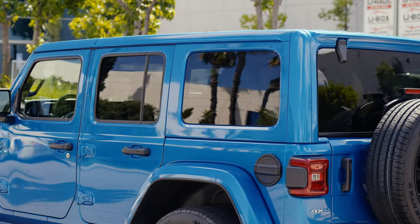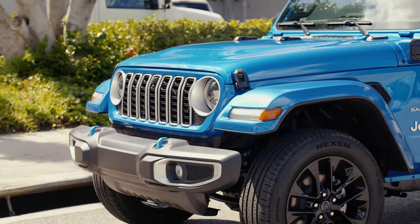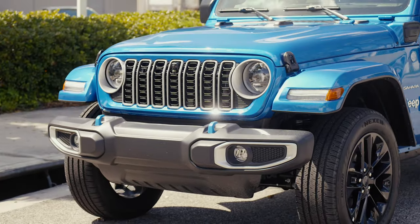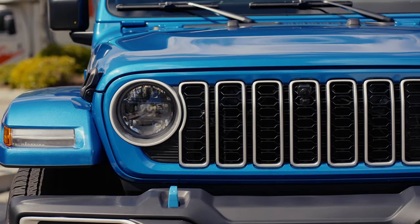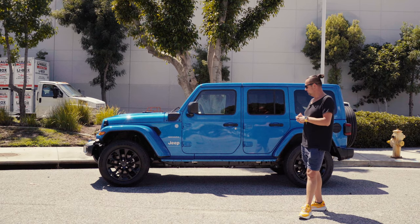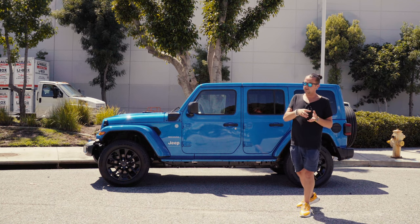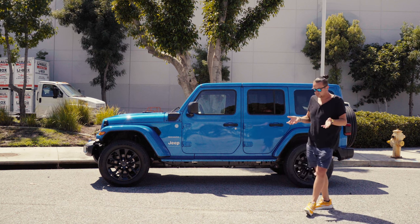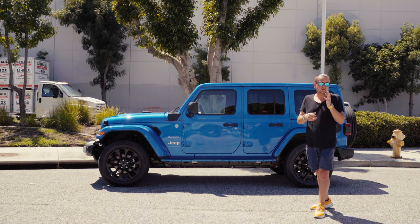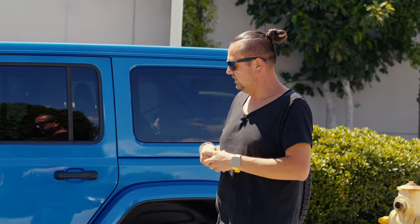This is a 2024 Jeep Wrangler 4xe plug-in Sahara, and I want to share my experience with this car. It has a four-cylinder engine with 375 horsepower — about 100 less than the 6.4 Hemi V8 Wrangler — which is impressive because it does zero to 60 in about six seconds. My first impression was that it's possibly the Mercedes 2.0 turbo engine, since Jeep is part of Daimler Chrysler. I'll do more research on that.